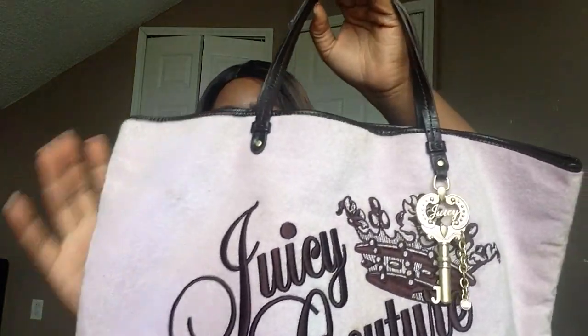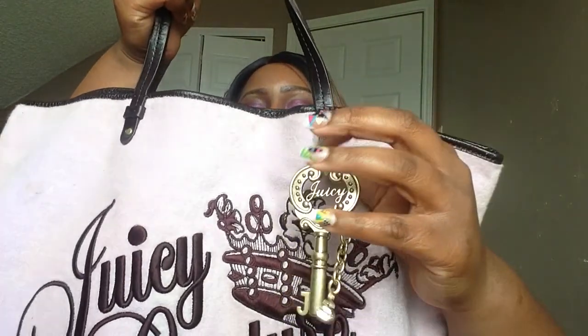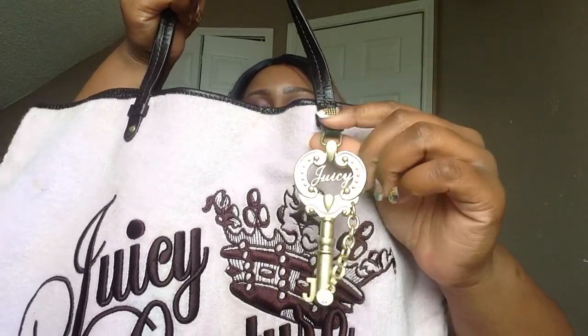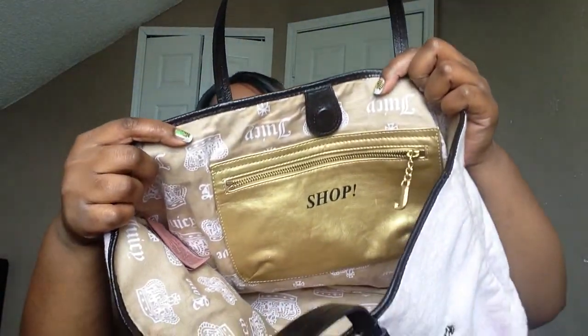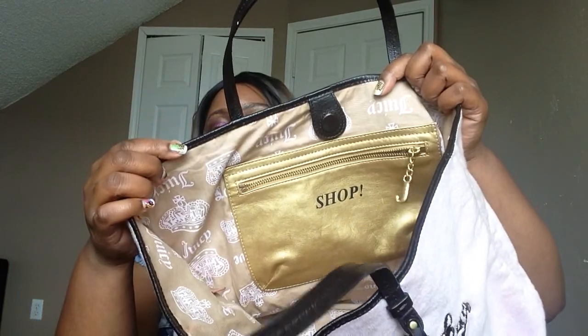The last thing I purchased is this Juicy Couture terry cloth bag. It has a really cute bronze key in the front and a leather heart with the 'J' in the back. Inside it has a gold pocket with the word 'shop' on it. The bag is in really good condition — just a little dirty, but I'm pretty sure I can get it cleaned. It was only a dollar fifty!